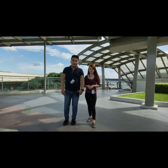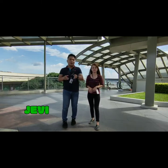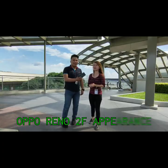Hi guys! I'm Jebby, I'm the regional product training head of OPPO North Manila 2, and I'm here with my partner Chris, a trainer from North Manila 2. We are here to discuss with you our OPPO Reno 2F.